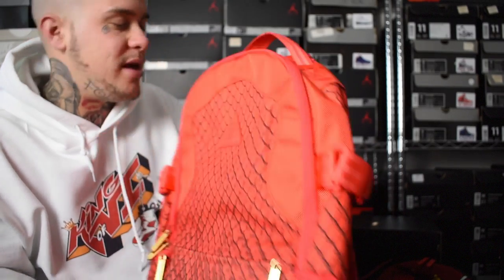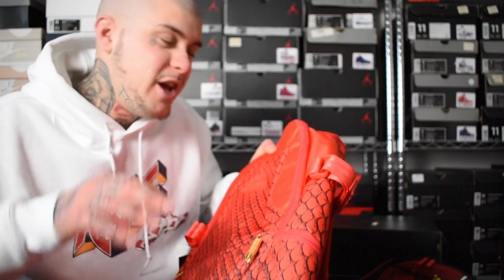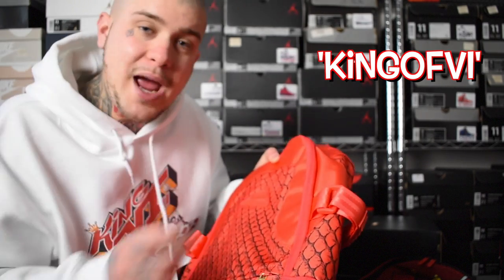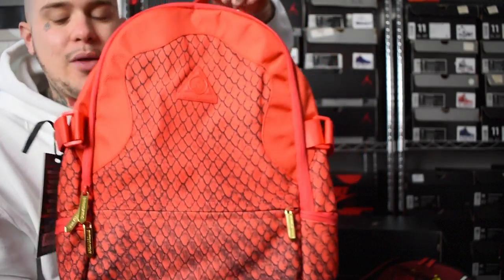Sprayground, mate. Crazy. I love it. Sprayground is the way to go, guys. If you guys haven't got a Sprayground bag and you want one but you think the price is a bit high, use King of VI for 10% off. Go ahead and cop the one you really want. Sprayground, the way to go.